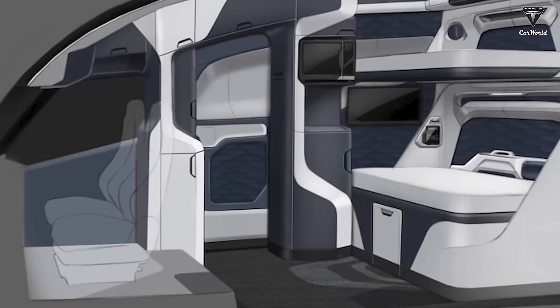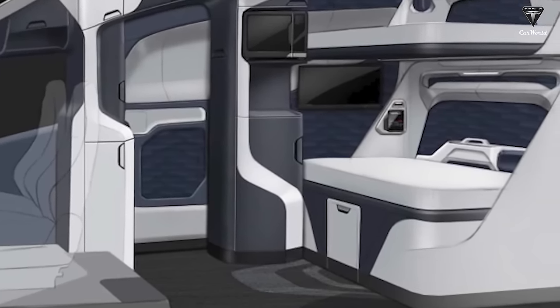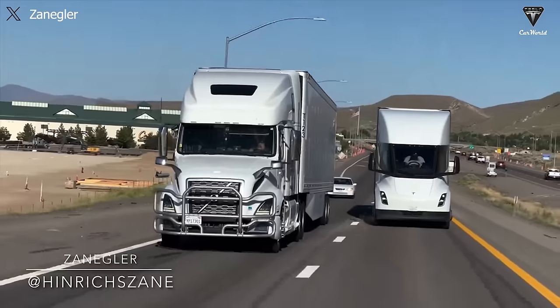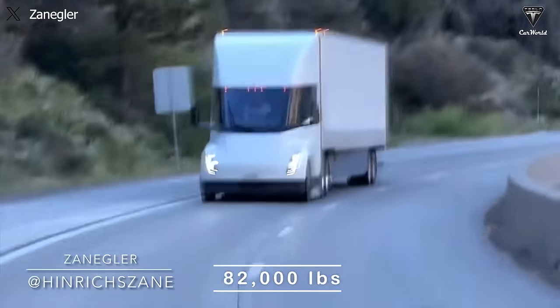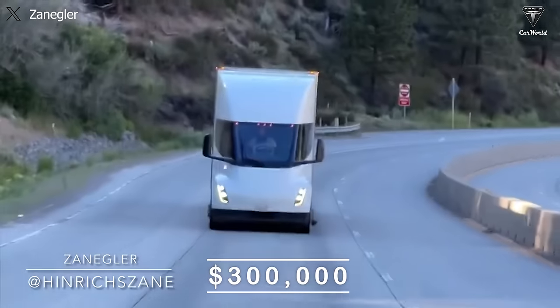Updating the interior of the driver's cabin not only involves changes but also adjusting operational specs for the sleeper cab version. It may no longer achieve a range of 500 miles per charge due to the increased weight of the vehicle. The gross vehicle weight of 82,000 pounds may also decrease, and the price may sometimes exceed $300,000.